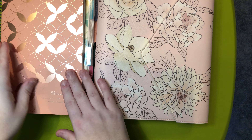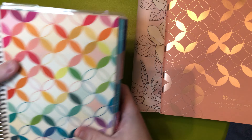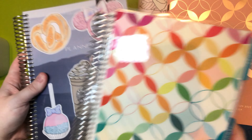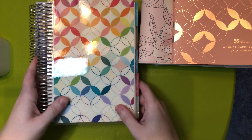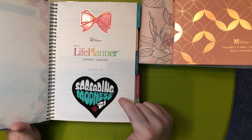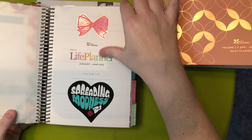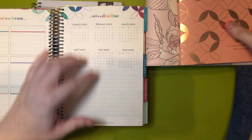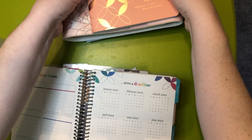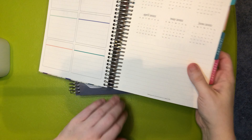Next up, let's go into these two planners. I won both of these in two different giveaways. This one is the Erin Condren Daily Duo in the A5 size. I love this planner.